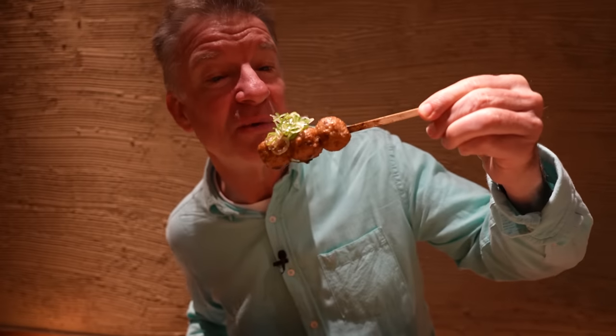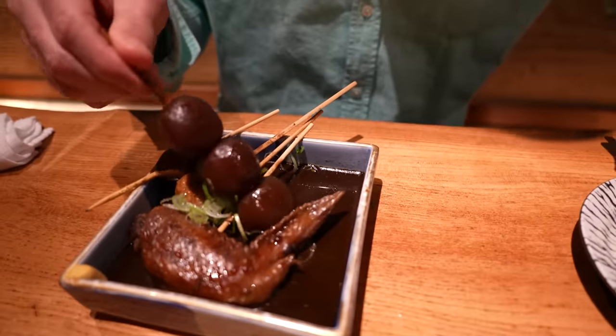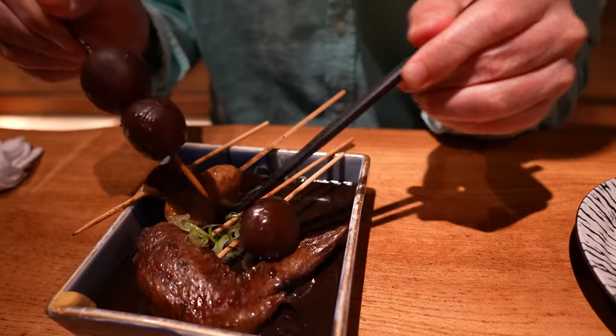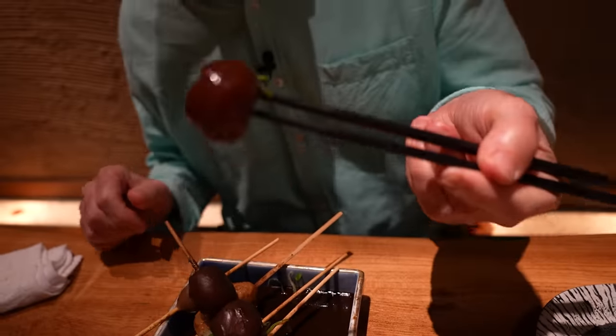Tasty. And the fish ball — just eat right off the stick here. Oh, flavorful. That's delicious. Fish ball, fish cake — I like that. And this, I believe, is the konyaku, also known as the devil's tongue. Konyaku — it's a type of potato, like a jelly potato.